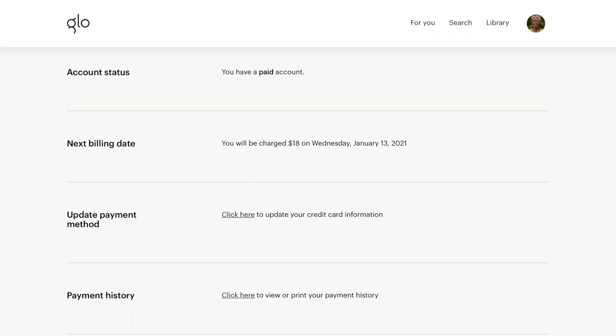Just a quick note before we start: this video isn't sponsored or endorsed by Glow, they haven't asked me to make it. I'm a member and have been paying for three months — I paid with my very own money. That's that bit out of the way, let's get into the video.